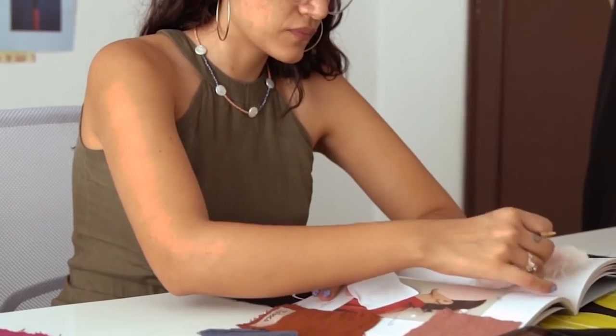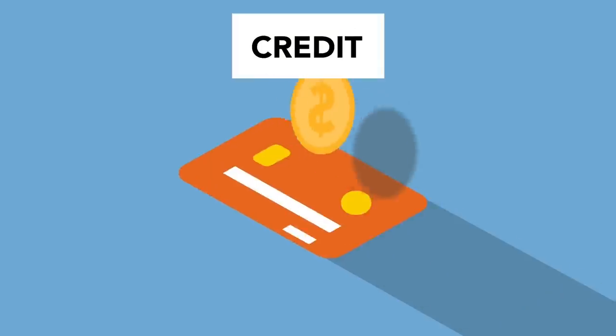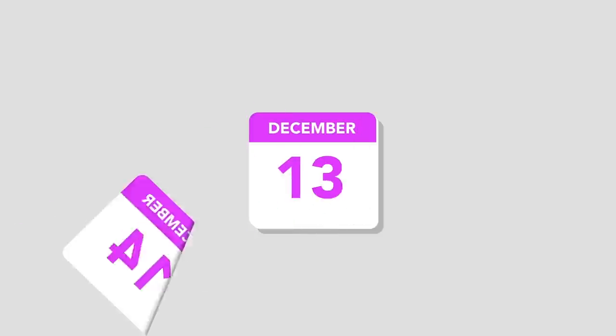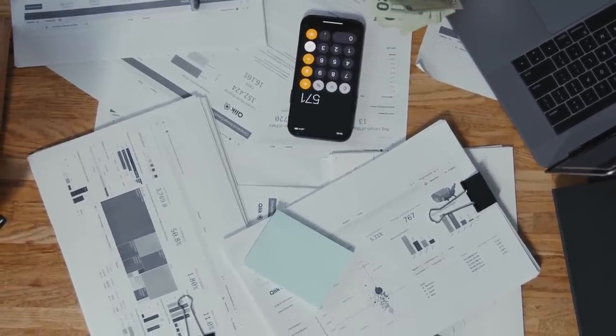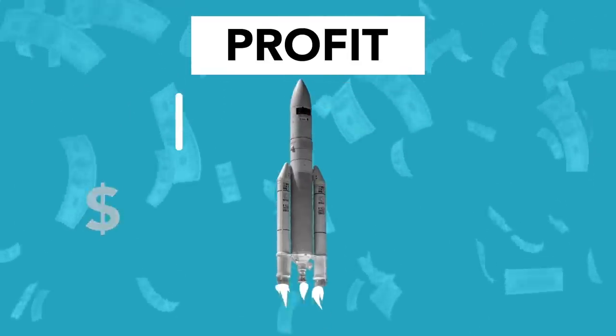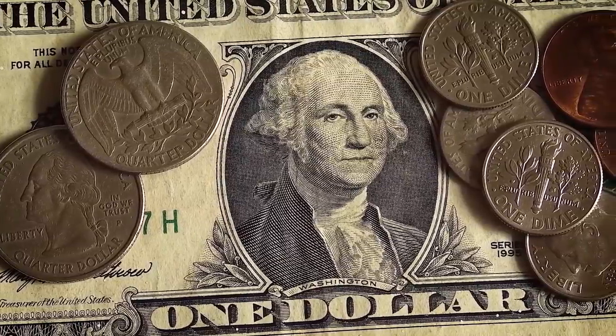There are numerous budgeting programs and templates available, but you must choose what works best for you. Managing your money is all about making decisions about how you earn, spend, save, and keep track of your money. A customized, realistic budget can assist you in setting objectives, directing expenditure, and managing your cash flow. Most people follow six steps to construct a budget.